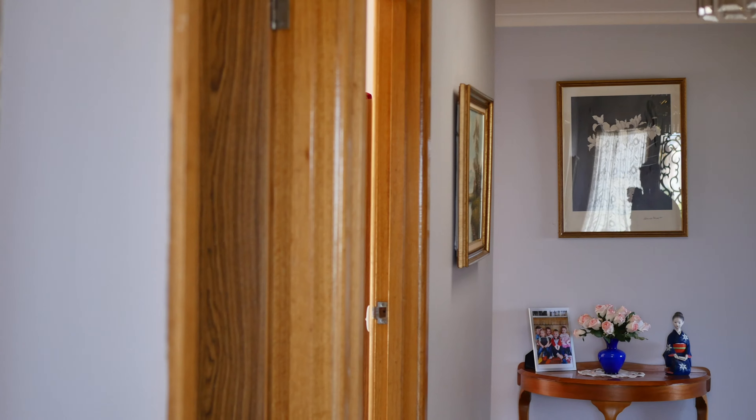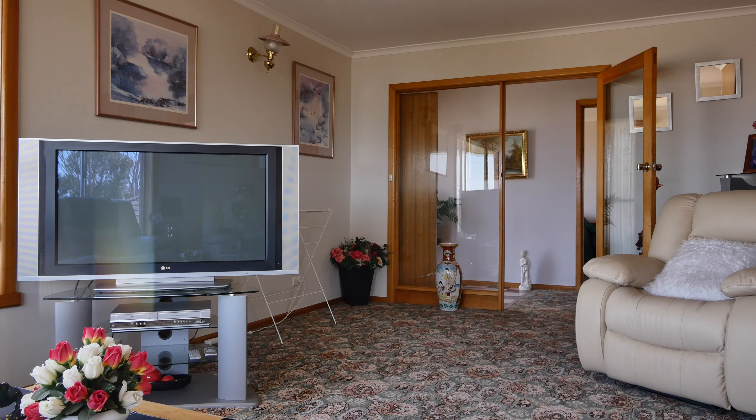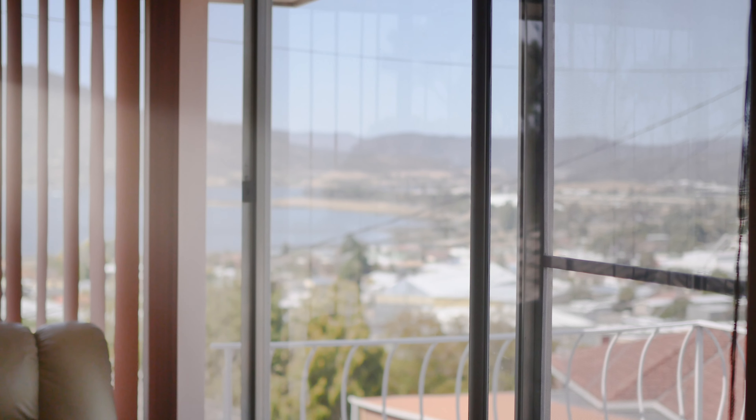Immediately as you enter this beautiful home you feel the character and charm with the extra wide hallways which lead into the sun-drenched living room with reverse cycle air conditioner and captures some great views looking over Montrose Bay.